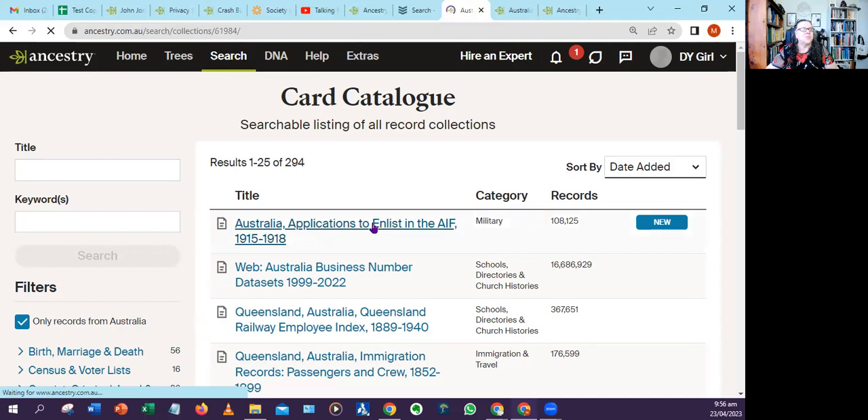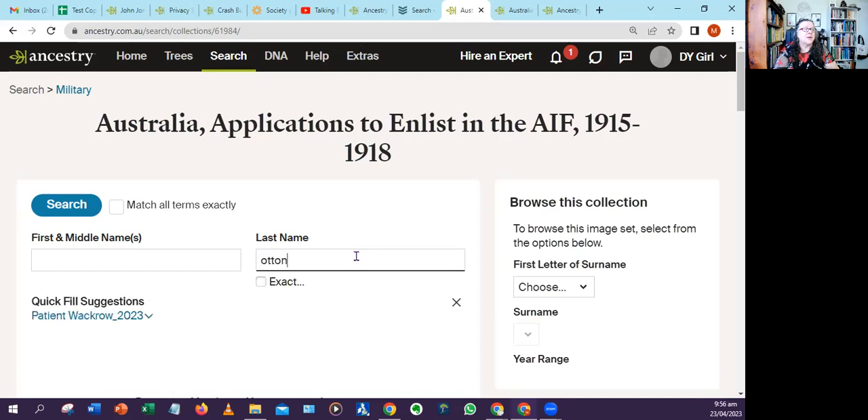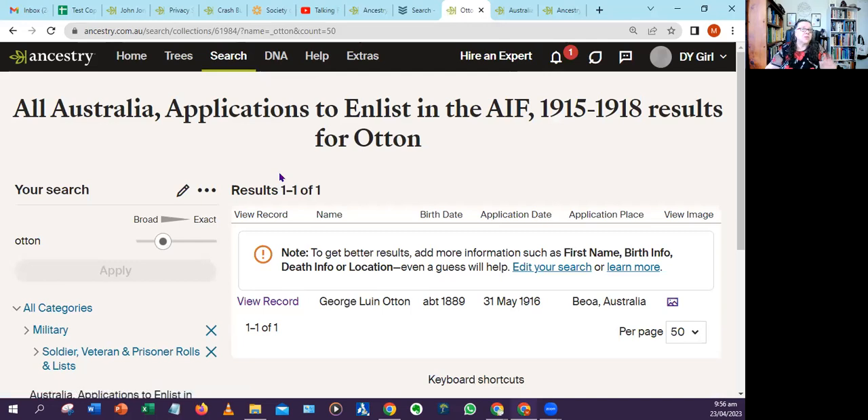When I head over to it, the first thing I normally do is put in some of the common surnames in my family, particularly those I know had an interest in serving. There's a tremendous number with the surname Otten, who are mostly from Bega in my family, though there is a Sydney branch as well. There's only the one guy that signed up, and these papers are all the people who signed up and were found to be unfit for some reason. That's why they're really interesting records — they have a lot of family evidence that can give you some more clues about health and occupation.